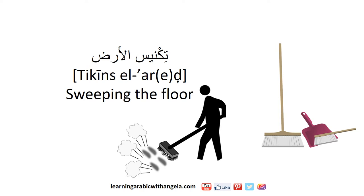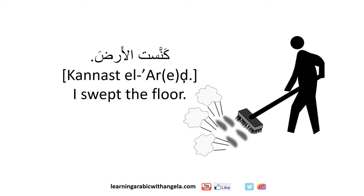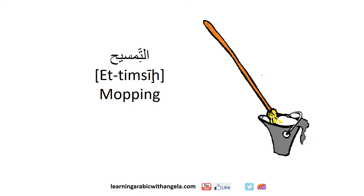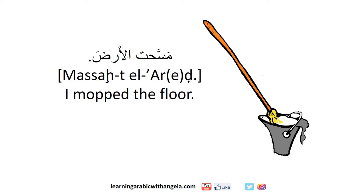تكنسيح الغبرة means sweeping the floor. كنسيح الغبرة means I swept the floor. Then, مسحت الأرض means I mopped the floor.